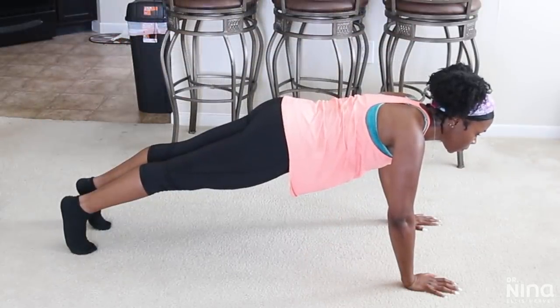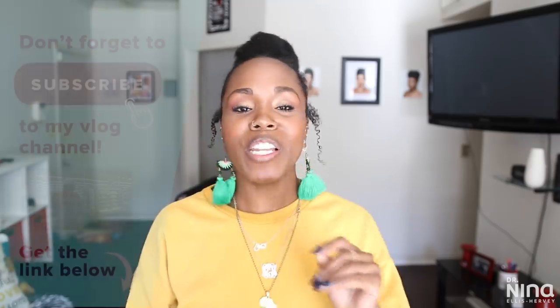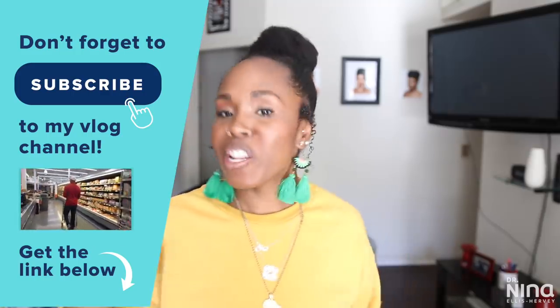If you keep at it, you should see results. I hope today has been beneficial — hopefully I shared some tips that are new to you, or ones you know you should already be doing. Make sure you comment, share this video with someone who can use it, and subscribe. Thanks so much for watching.